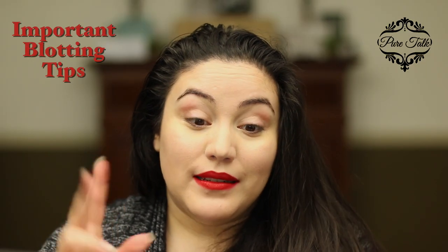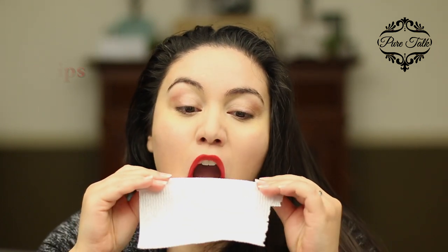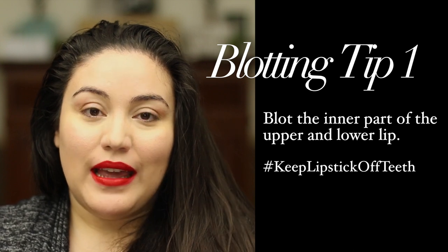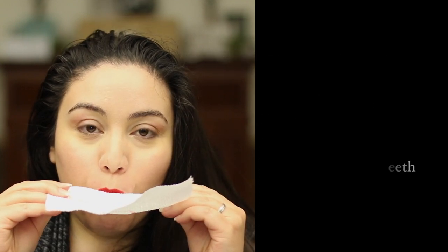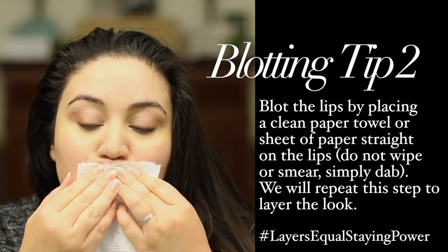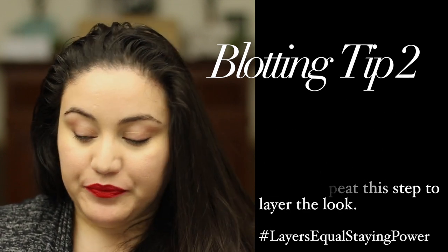There are two ways to blot. One is very important — like this — and that's going to prevent the lipstick from getting on your teeth. You're going to blot like that to prevent it from getting on your teeth. The second blot is going to be straight — just do two like that. Now you have your base on. Make sure you cover your lipstick because you don't want it to dry out.